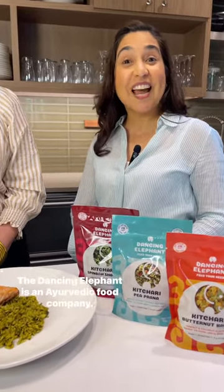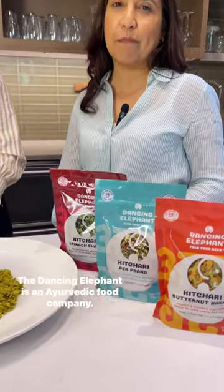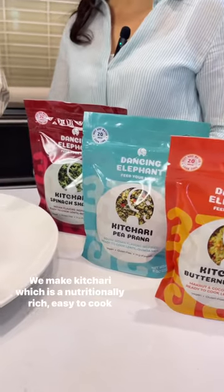What is The Dancing Elephant? The Dancing Elephant is an Ayurvedic food company. We make khitri, which is a nutritionally rich, easy to cook grain and lentil dish.